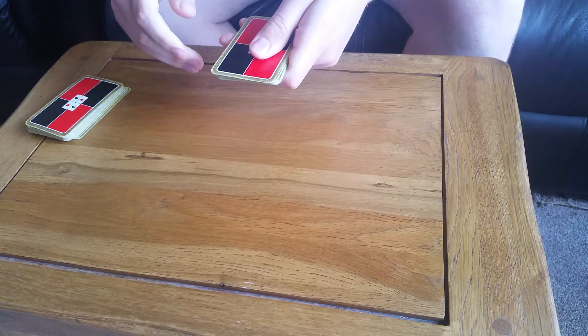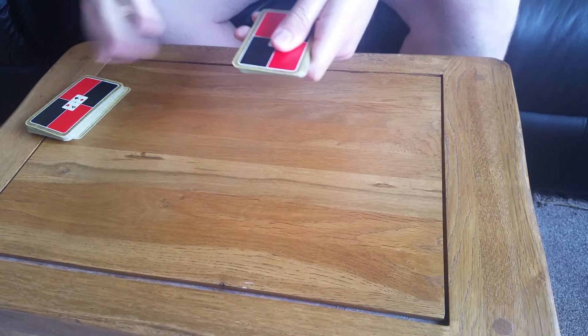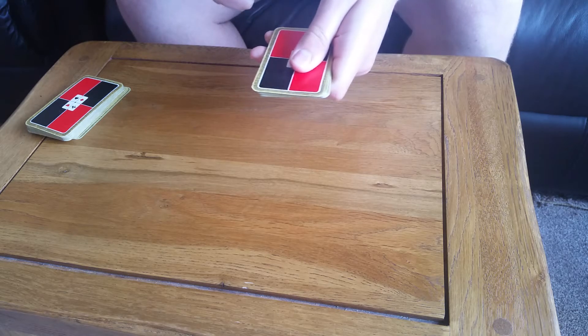Hello! How's it going? I'm coming back at you again today with another magic trick. And in my opinion, the best magic tricks are ones that tell a story. And this is one such trick.